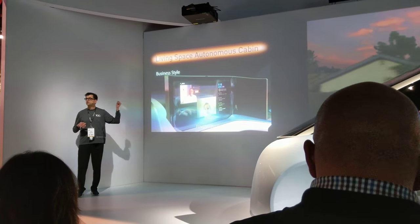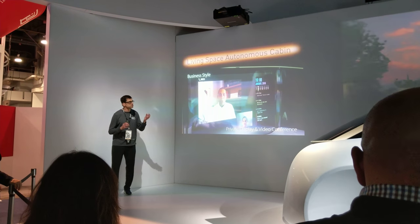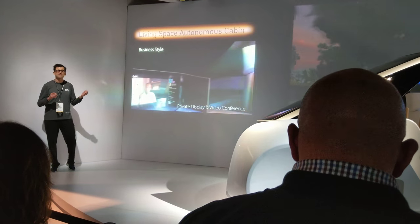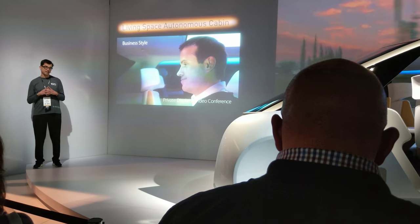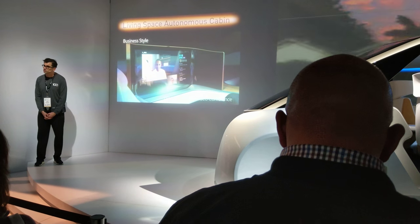Notice the blur function to provide privacy, focus, precision directional microphone, and headrest speaker — to create a quality conference system which automatically senses when you're done with the conversation.